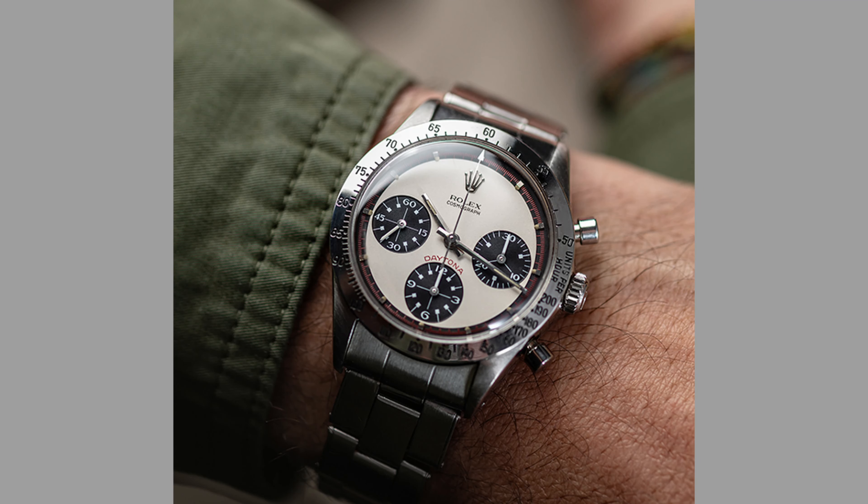Now for the big one — the Rolex Daytona. A watch that can be had for $20,000 or hundreds of thousands of dollars depending on the reference and age, similar to the very expensive Paul Newman. Where do we go for an affordable alternative? I could bring up Tudor and the Tiger, but in my opinion the Omega Speedmaster Reduced is the perfect affordable alternative for well under $4,000 — some examples between $2,000 and $3,000 — with an automatic movement and the Omega and Speedmaster name on the dial. I want to talk about three specific Reduced models that are perfect alternatives to some of the most popular vintage Rolex Daytonas.